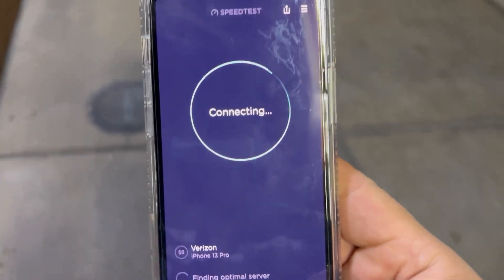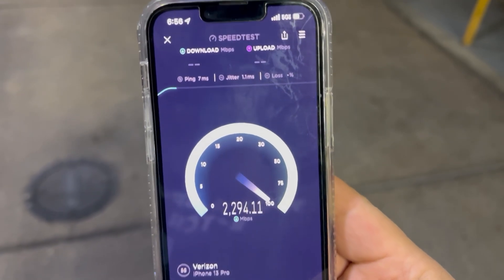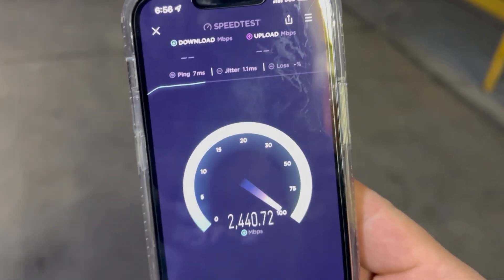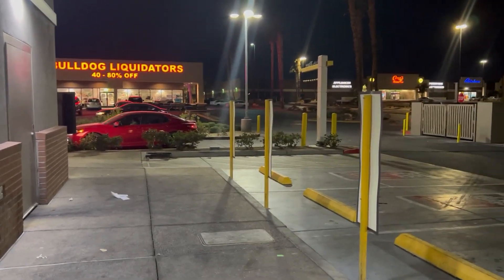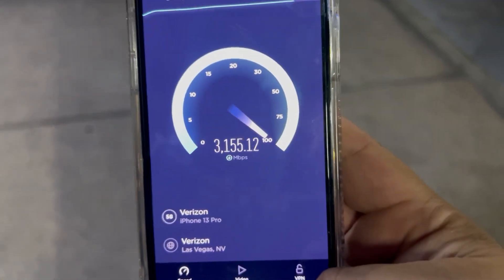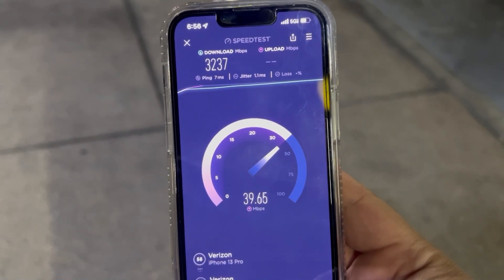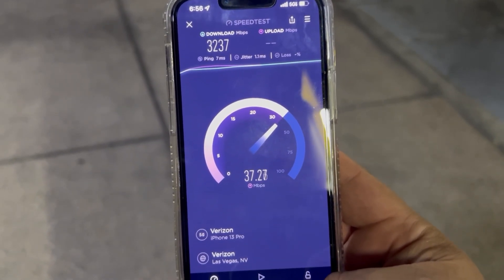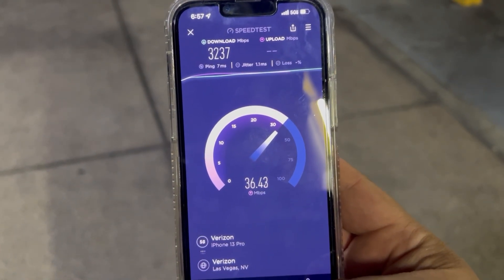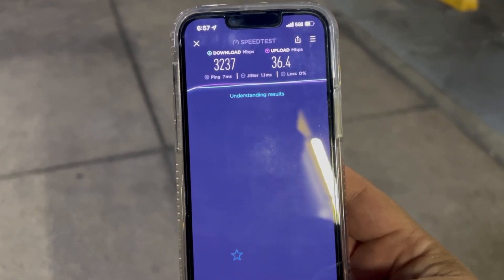All right guys, we are here across the street in the parking lot, connected to Ultra Wide Band. 7 ping, 1.1 jitter. This is a good test right here. Here are all the businesses that are right here, so this will help alleviate some of the congestion that Verizon might be experiencing. So 32.37 down and 36.4 on the upload.